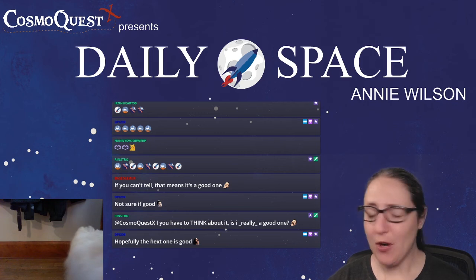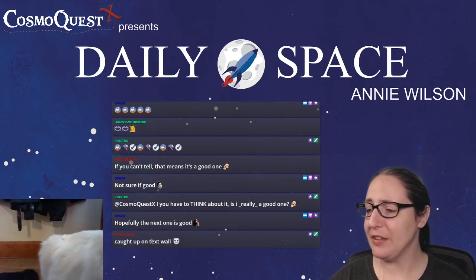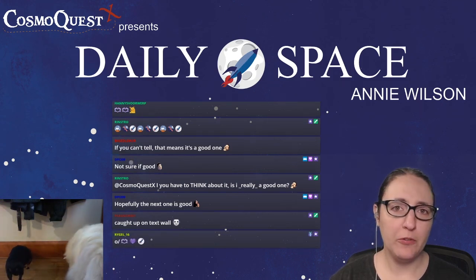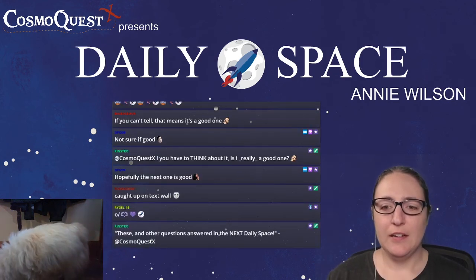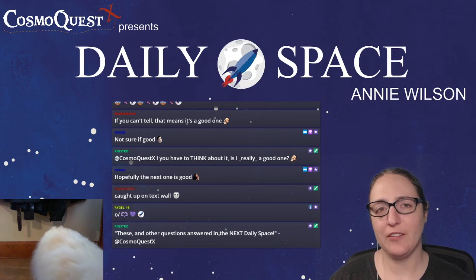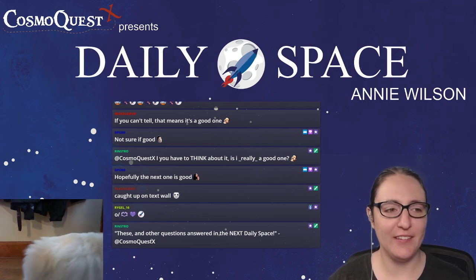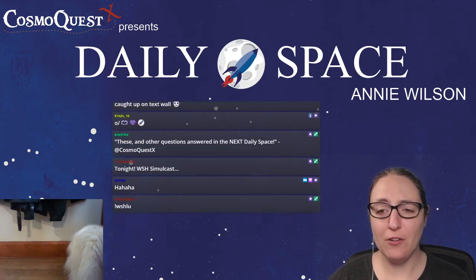I think it's time to awkwardly roll the credits as we do. Thank you again, all. Wherever you are in the world, have a wonderful — insert time of day here. Dave says: these and other questions answered in the next Daily Space, or the next Rocket Roundup. We'll get to these things. Thank you all for all of your support.